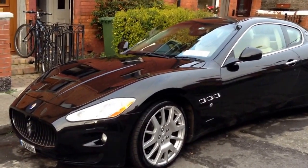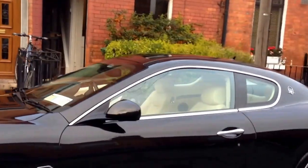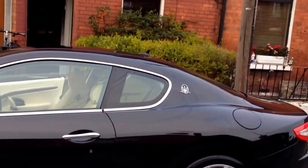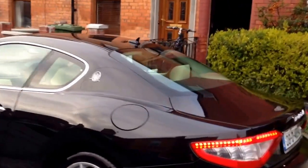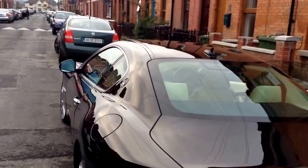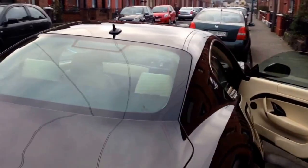Hi there, Carl here again from CleanMyCar.ie. Just finished up on this beautiful GT Maserati, black with a nice gold fleck in the paint. She's just gotten about eight, nine hours work on her, most of which concentrated on the paintwork.